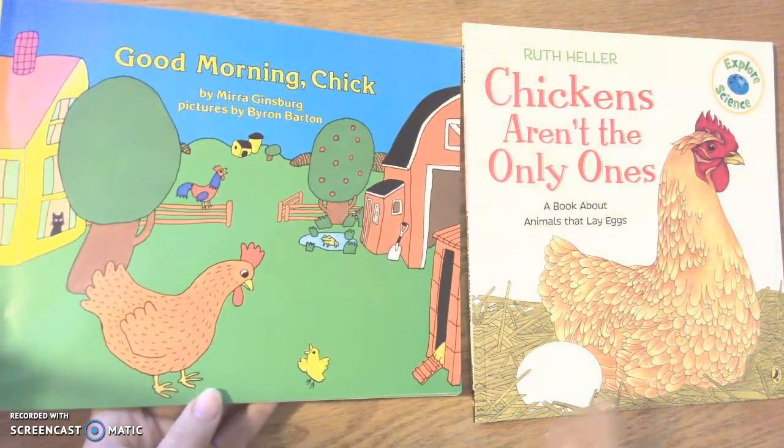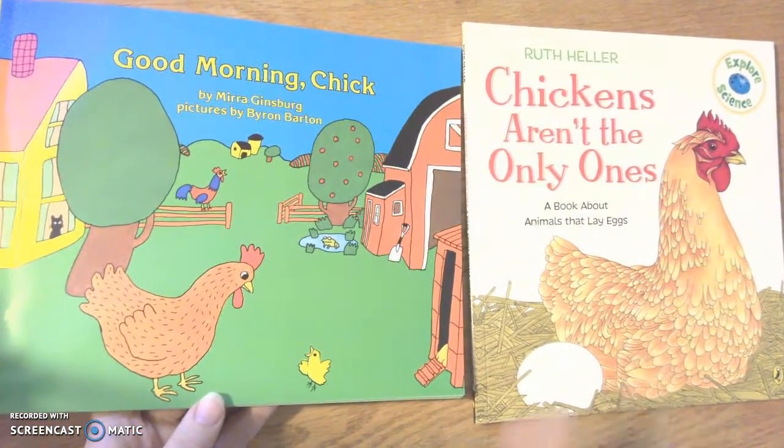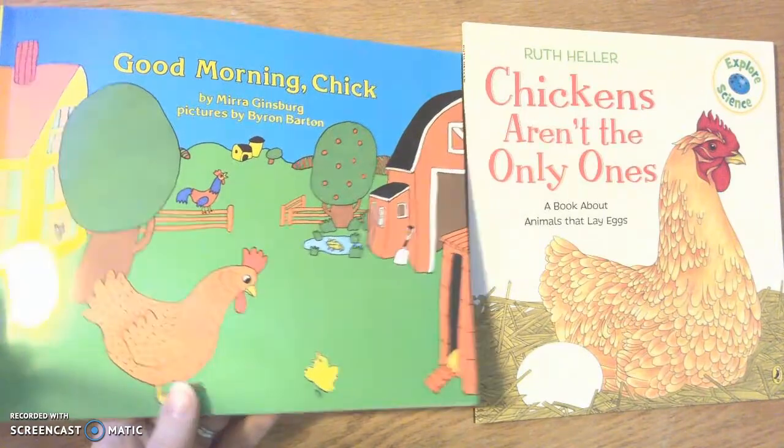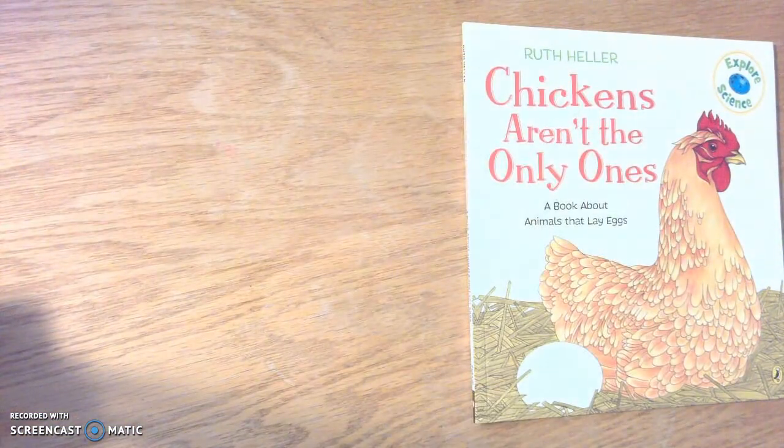I notice that this chicken looks really more lifelike, whereas this chicken looks more like a cartoon chicken. Maybe that's a bit of a clue, but let's find out what kind of book this is.